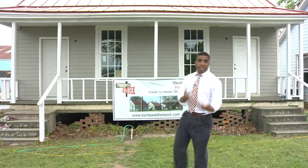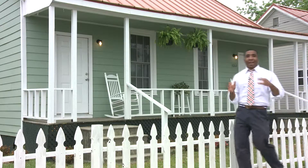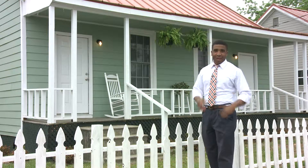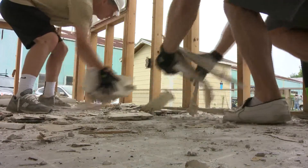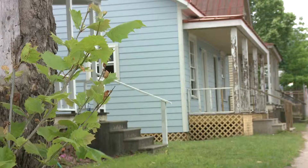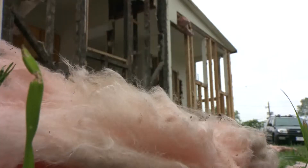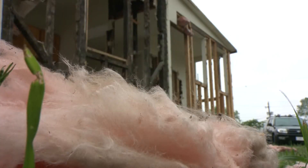And this is what a house looks like once they finally start working on it — and this is what it finally looks like. Two homes are finished on this block and they still have two more to go, turning back the block one hammer, one house at a time. In Augusta, Ryan Houston, News 12.